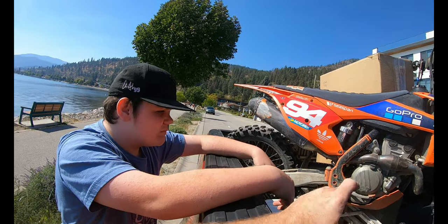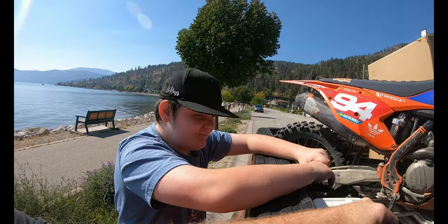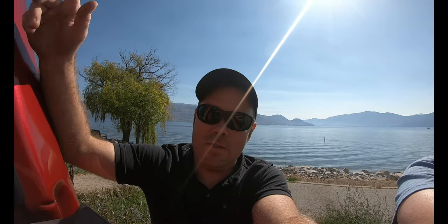He got a heck of a deal. I'm not going to tell you what he paid for this, but it was a good deal. I took it down the road and I got to say it feels really good — feels just like my new YZ. So we're going to get this thing back home, do a little bit of a tune-up on it, and we'll be back with you.